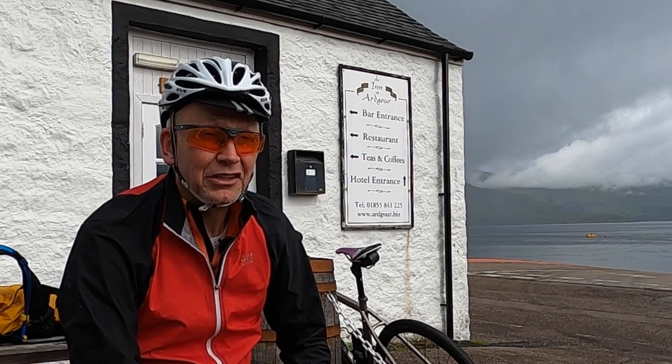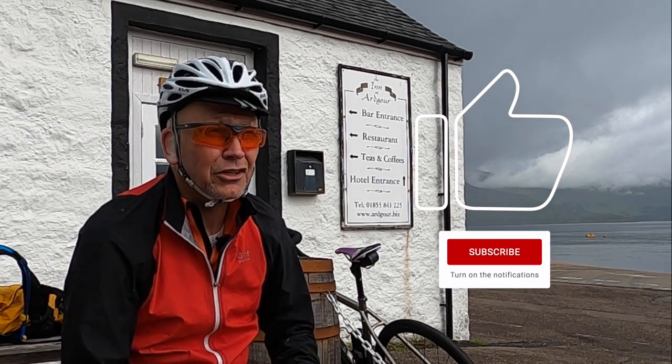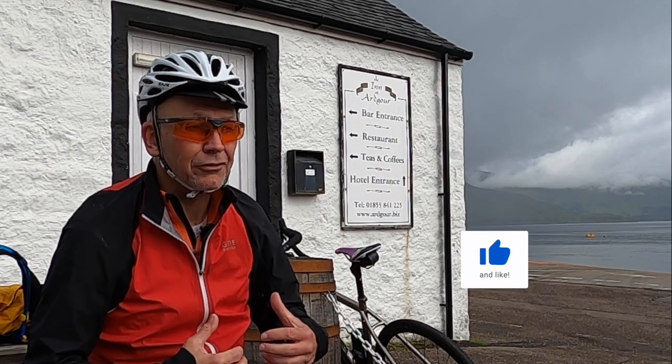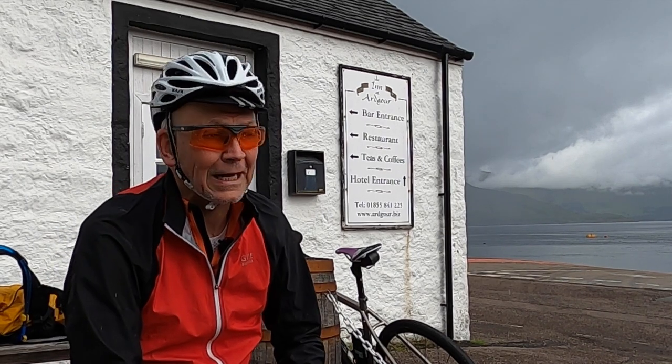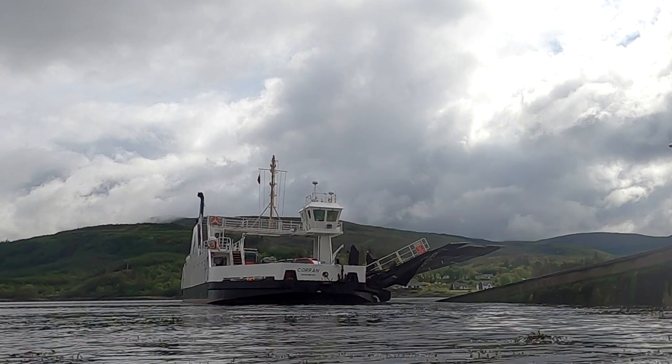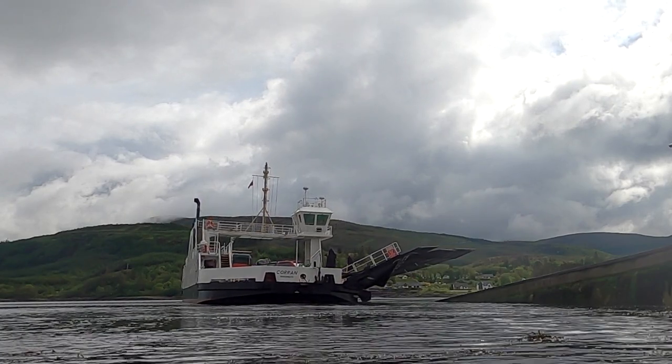If you've enjoyed this, perhaps you could give me a thumbs up and subscribe. Doing those two things helps the YouTube algorithm boost this post and gets the video in front of more eyes. Have a look around and see if there are any more videos I've done that might tickle your fancy. Thanks for watching — until next time!